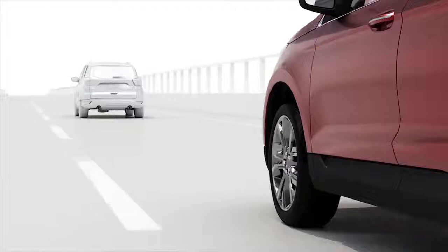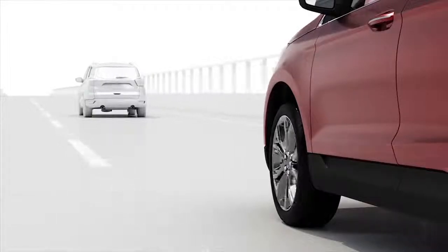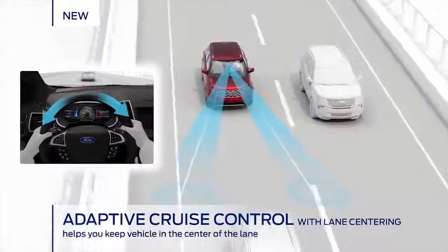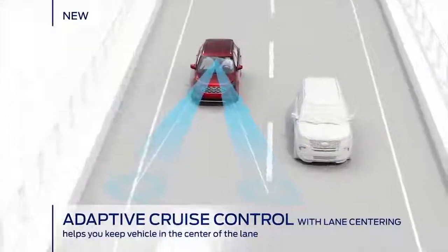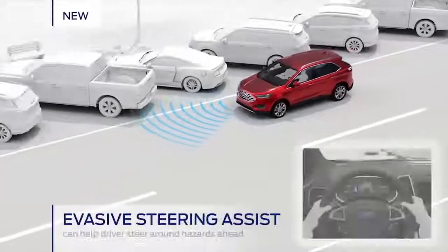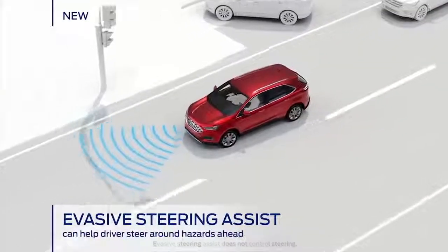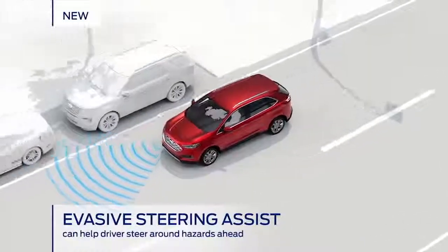New from Ford is the Edge's lane centering assist technology that helps ensure you won't accidentally drift to the edges of your lane, adding an extra buffer between you and your fellow commuters. In the case of an unexpected hazard, evasive steering assist can help maneuver you around potential dangers if you're not steering enough.